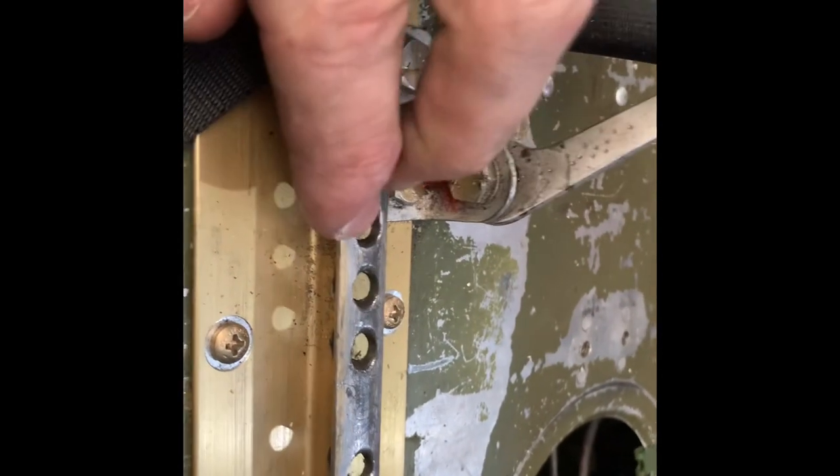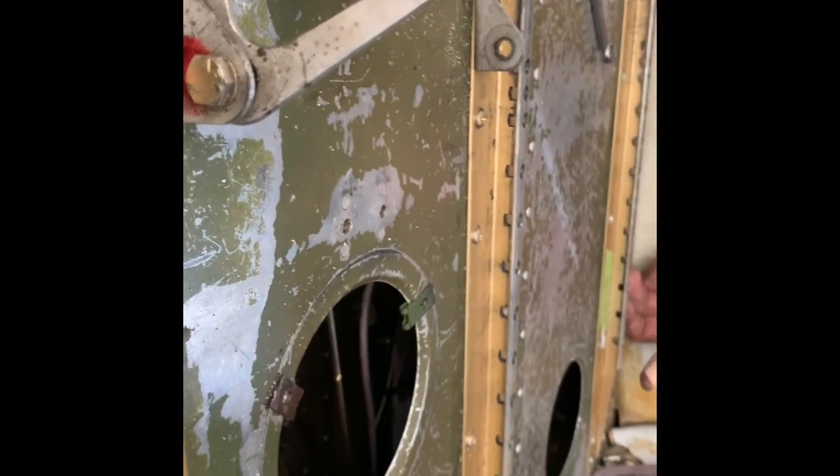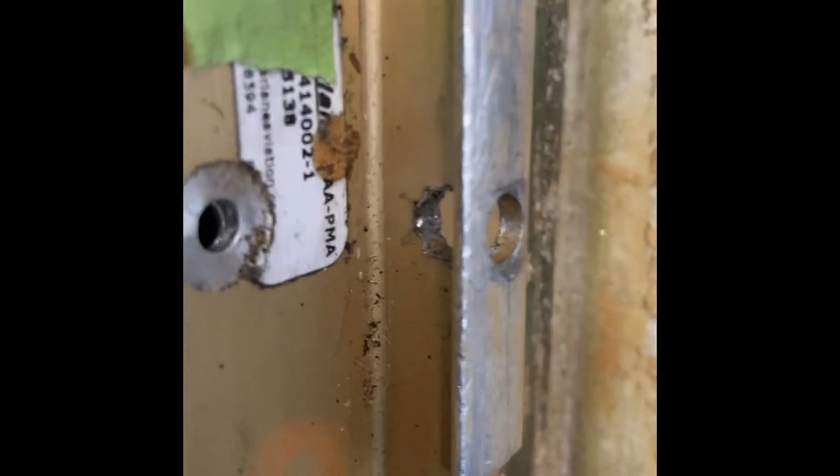If you look here on this one, it's very evident — the elongated holes right there. And this side's got the same elongated holes. One of these — I don't remember which one — RIA said there's a crack forming. It looks like right there. Yeah, I see it right there. Look at that one. Oh yeah.